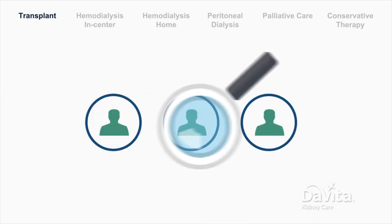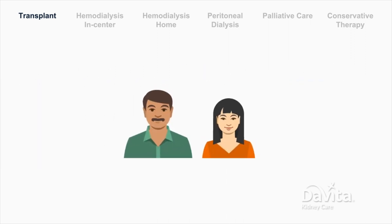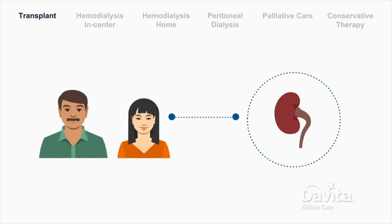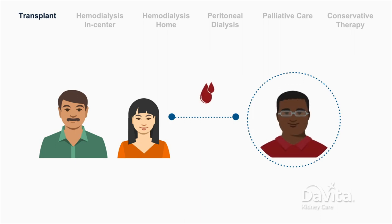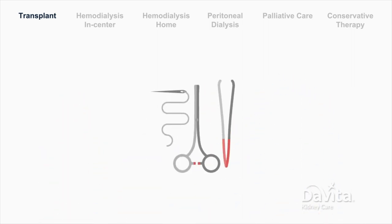Where do kidneys for transplant come from? Patients can seek a living donor — usually a family member or friend willing to donate one of their kidneys. The living donor needs to have certain criteria that match you, including blood type. For those who find a matching living donor, surgery can be performed soon after.